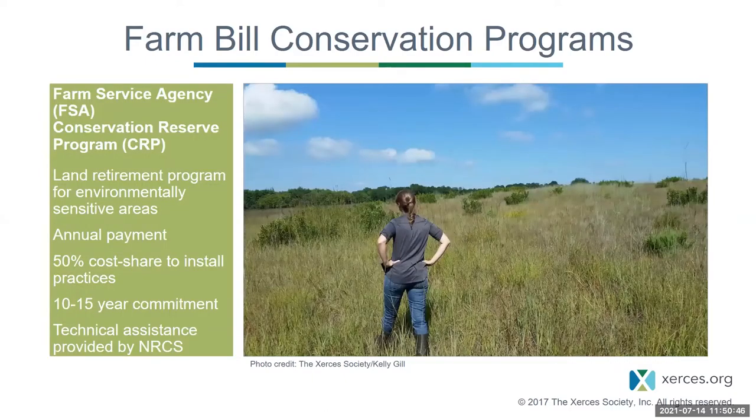Another conservation program is the Conservation Reserve Program, which is a land retirement program for environmentally sensitive areas. This program gives an annual payment for retiring land and moving it out of production, and there are also cost share programs to install practices that benefit soil health, wildlife, and soil invertebrates. There are also wetland reserve easements and agricultural conservation easements, which are more typical here in California and the western states.